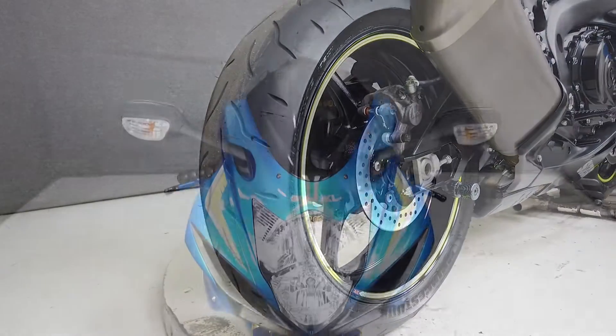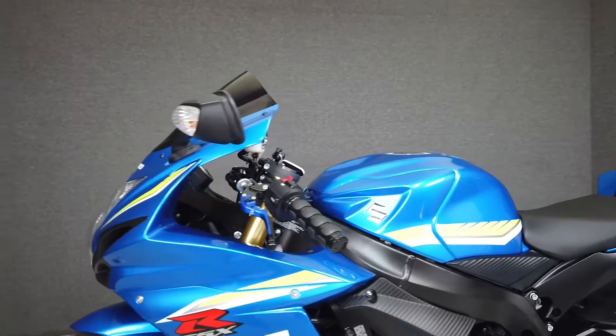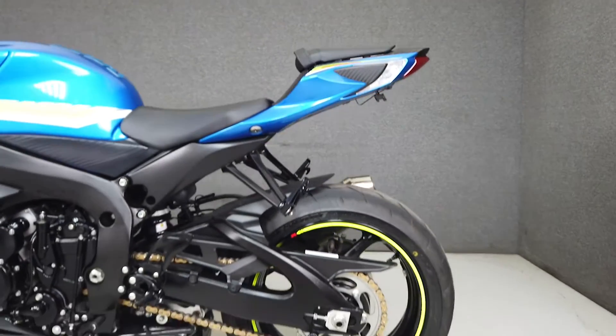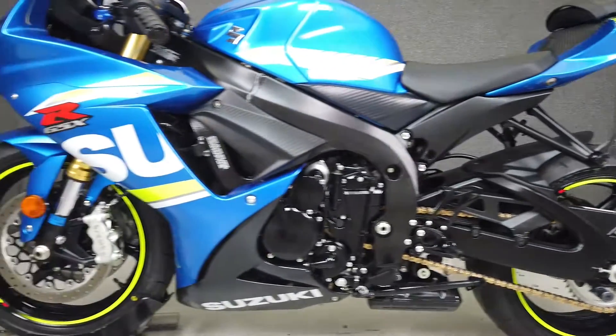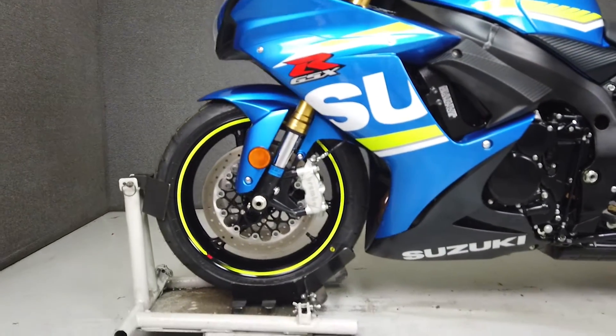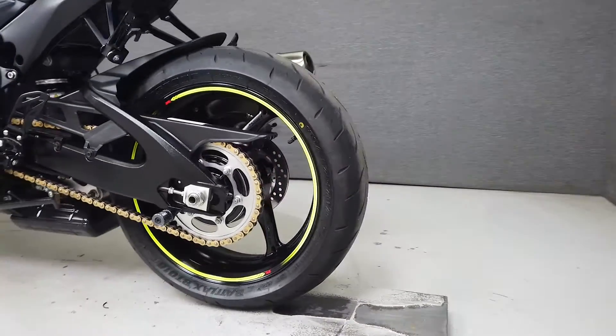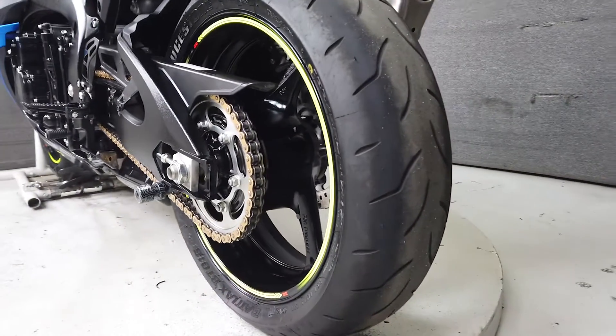With its impressive performance, responsive brakes, and razor-sharp handling, the GSX-R750 has made a name for itself in the sport bike genre. It's powered by a 750cc 4-cylinder engine with a 6-speed transmission, producing 150 horsepower at 13,200 RPM and 63 foot-pounds of torque at 11,200 RPM.